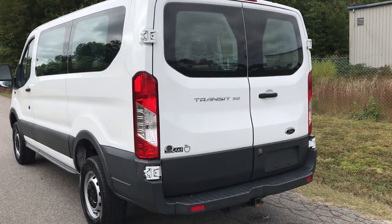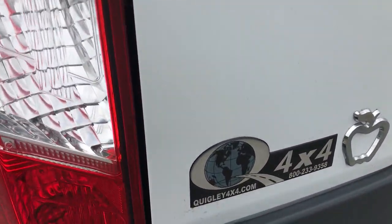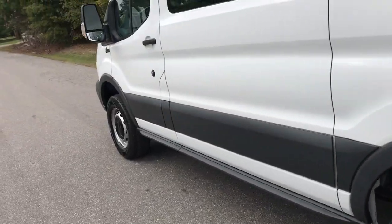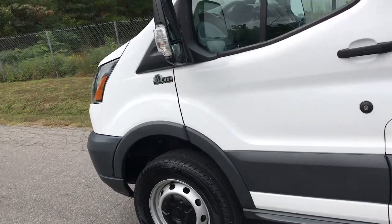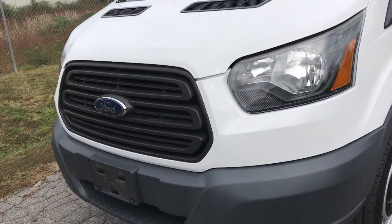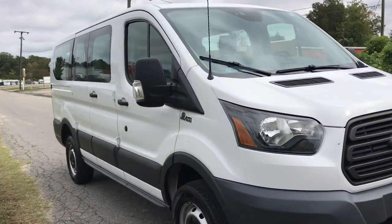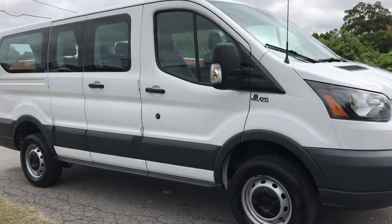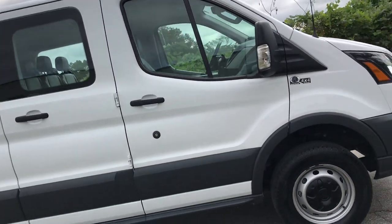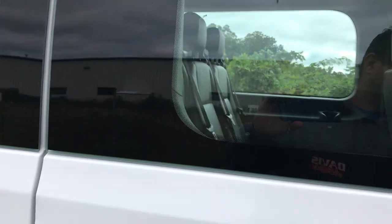This is a Transit 150 van — T-150 they call it. The coolest thing is it's a Quigley factory four-wheel drive converted vehicle. Never did I even know they offered these in four-wheel drive. We've had the Chevys, we've had the Fords by Quigley — as a matter of fact, we have two Chevys by Quigley currently in stock. But lo and behold, the new body style Transit van, which is extremely popular, is made by Quigley also.